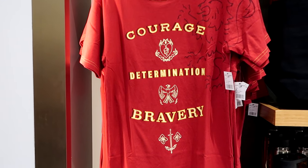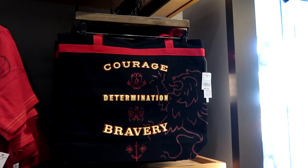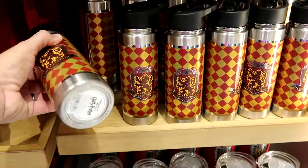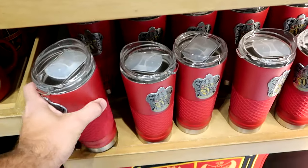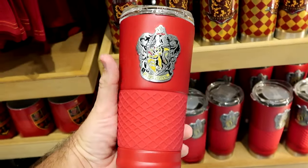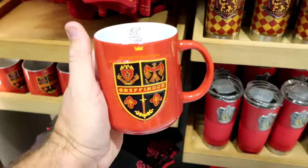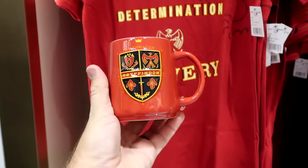In the Gryffindor section there's a matching t-shirt with 'courage, determination, and bravery' at $37. The same tote bag for parks or the pool is $45. The stainless steel cup with the Gryffindor house crest and the golden snitch is $27. They also have a cup with a clear lid and a silicone ring with a metallic Gryffindor badge — $32 — and a matching coffee mug with the lion and Gryffindor 3D effect on the inside for $20.